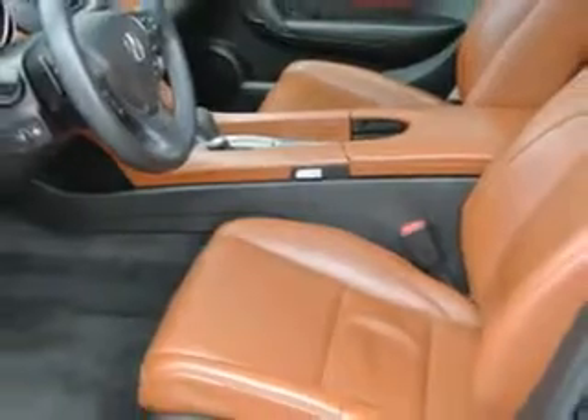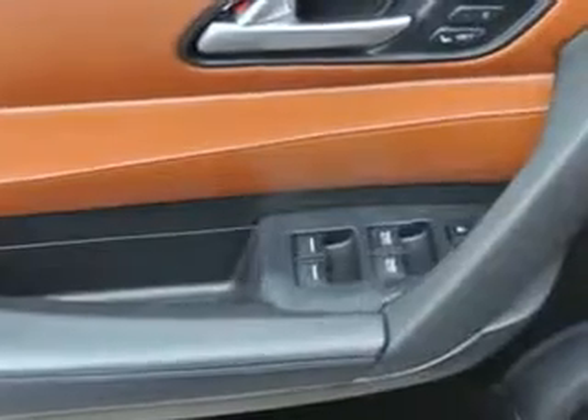Tilt-slide rear seats, rear heat vents, and much more. Enjoy the drive and have peace of mind in this 2012 Acura ZDX. See us at Woodfield Acura today.